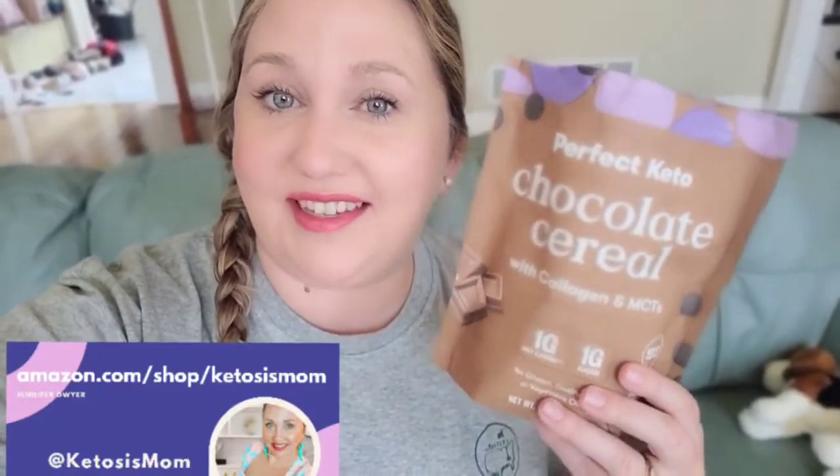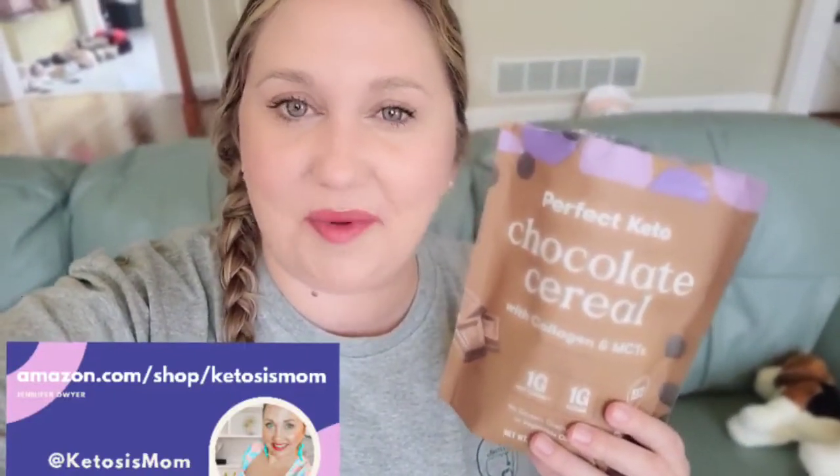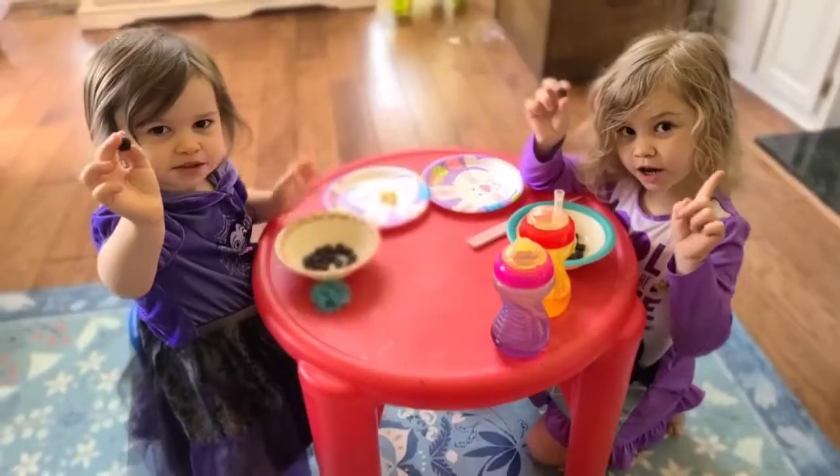If you like quick reviews like this, head over to Amazon.com/shop/ketosismom. Bye, y'all.